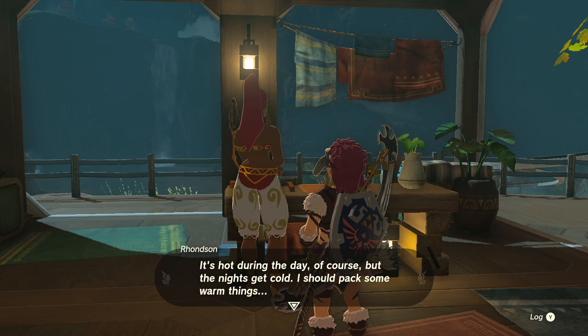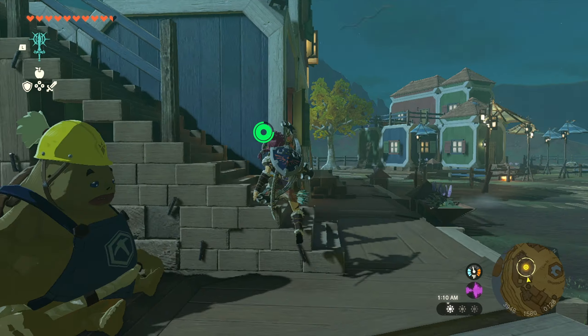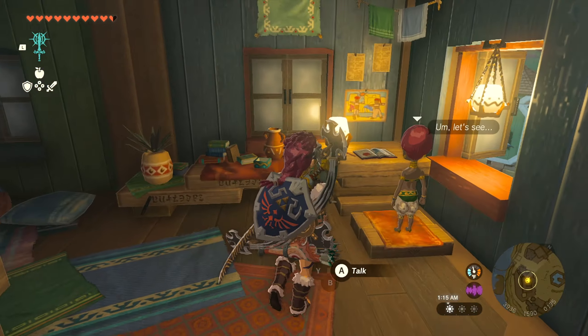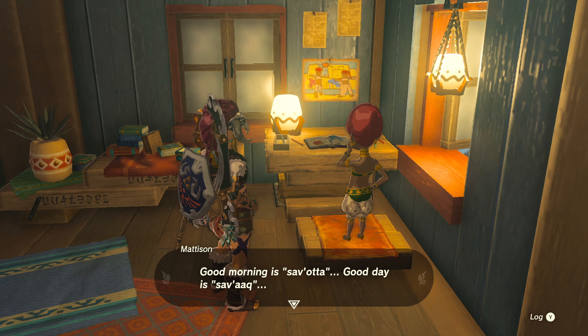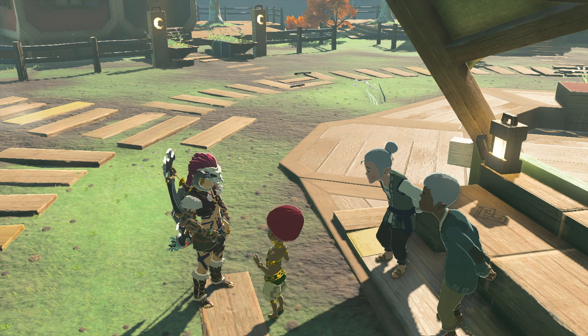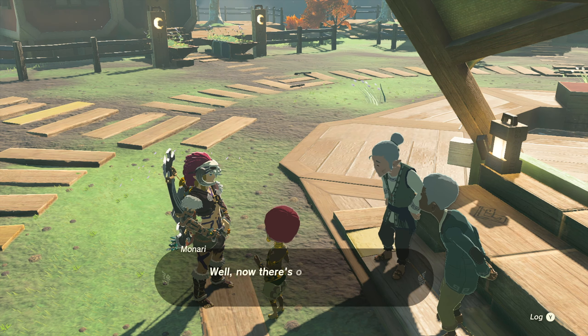She tells you about some Gerudo test she has to take. I had to sit by a fire to advance time to the next day, and then I found her in the town square talking to more NPCs about Gerudo language. She needs to know the word for Granny in Gerudo, and the word is Vaba — V-A-B-A.